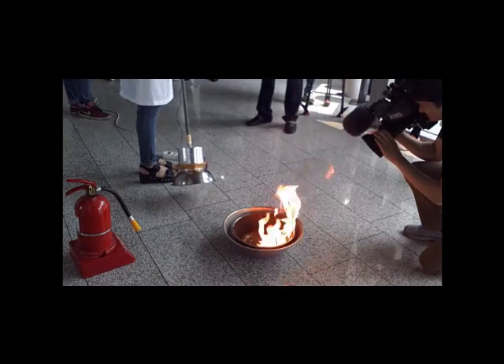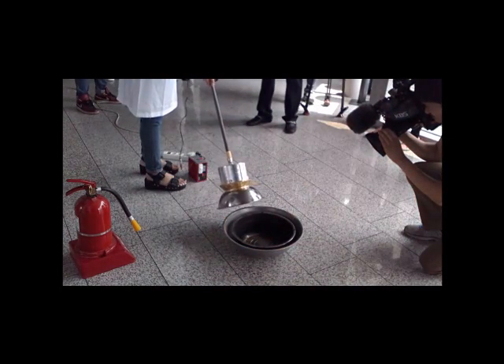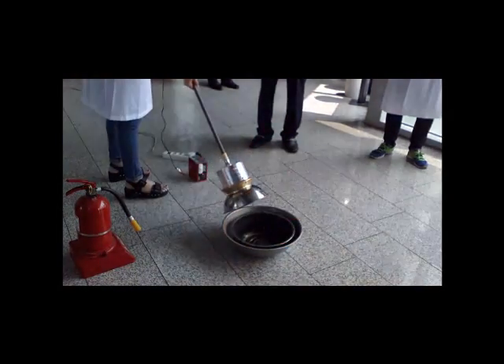Professor Ba Myung-jun, the director of SoundSori Engineering Research Institute, believes that the sound wind extinguisher is best suited for the beginning stage of a fire. It can be used at home, at work, on board aircrafts, vessels, and cars.